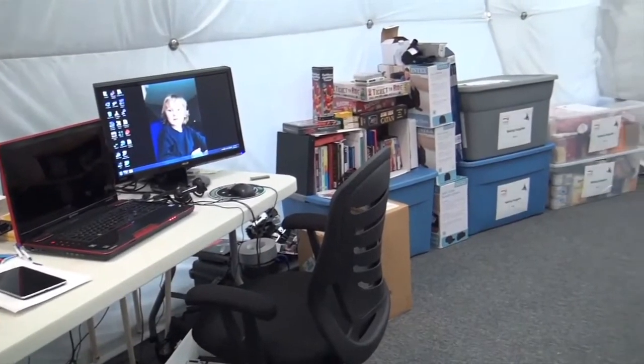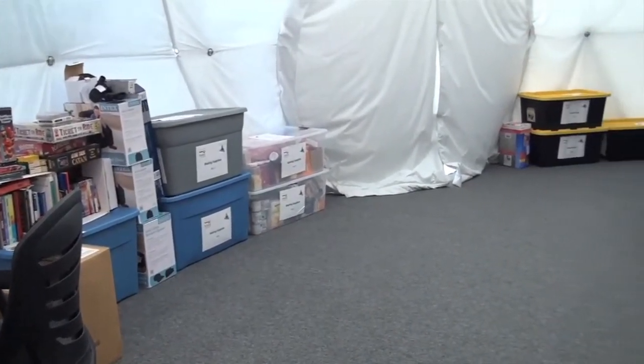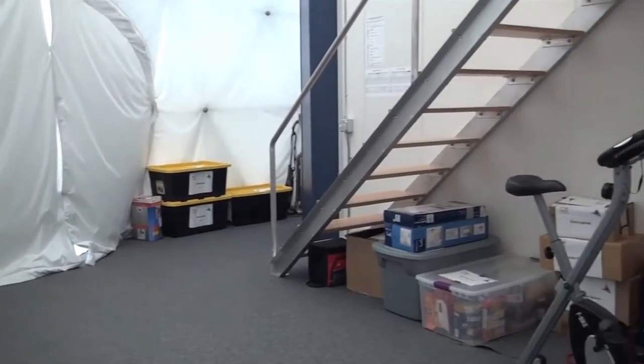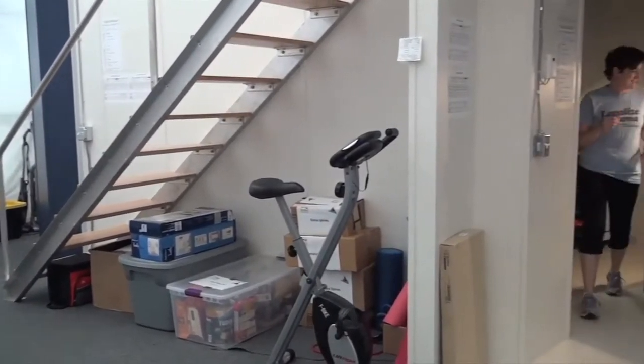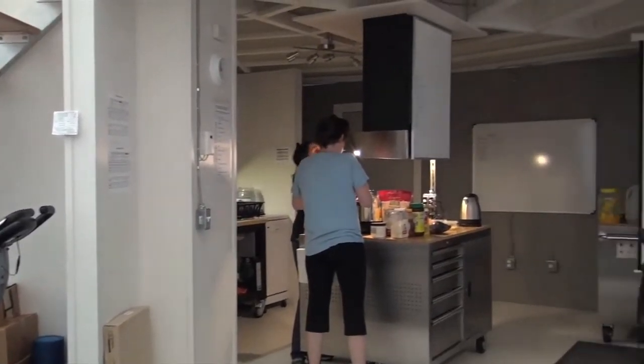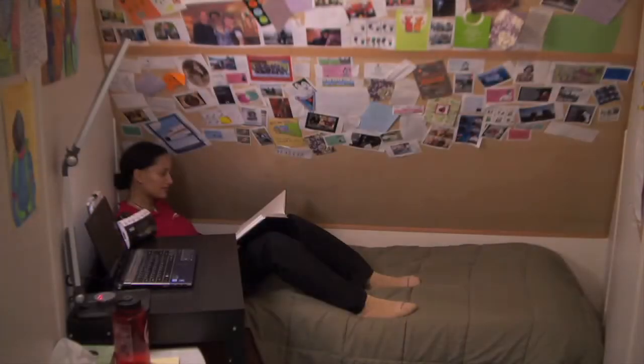The dome itself is 36 feet in diameter — about 10 meters — which amounts to about a thousand square feet on the main floor. That main floor has a kitchen, a bathroom, a workspace, and some living space. It also has a smaller second floor with about 600 square feet reserved for the crew quarters and our sleeping space.